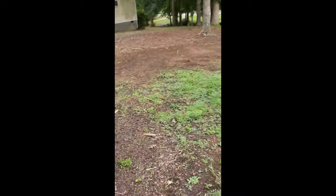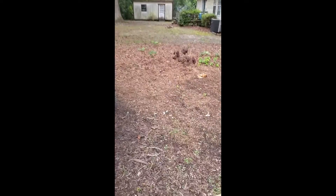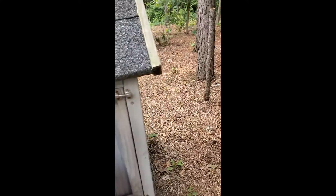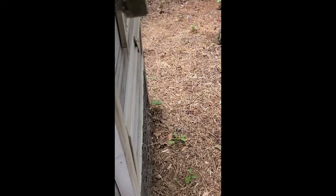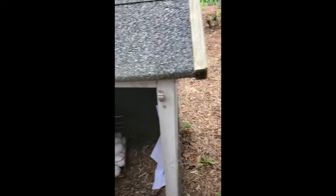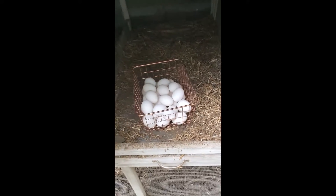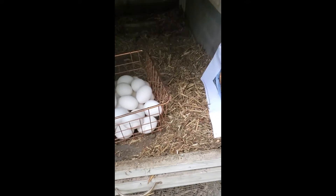I'll just come over here and see how many eggs I have. Oh my god, they even left me the basket! They even left me the basket! I told you, showing that picture always works. Peace out.